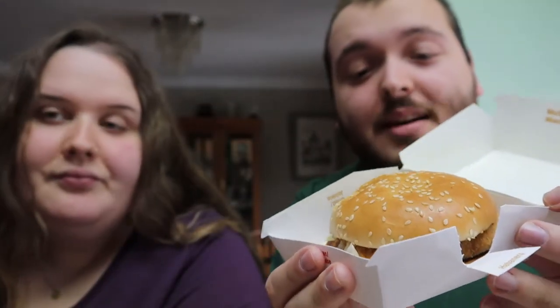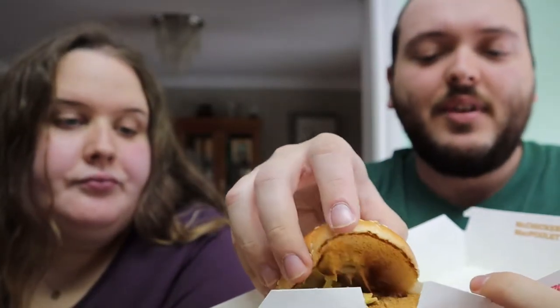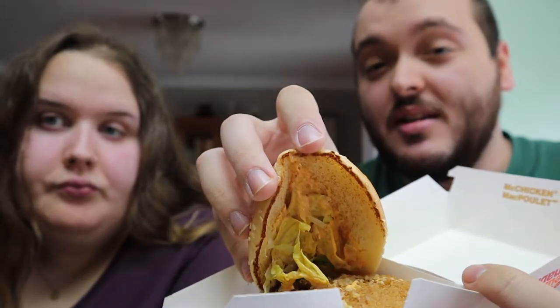Here is the Habanero McChicken. If you lift it up, it has kind of an orange sauce — a spicy mayo sauce with Habanero in it. This is going to be really good, but it's not going to be as hot. Since this is a permanent fixture at our local McDonald's, it's one we've had quite a bit. I like the Habanero one, absolutely love it.